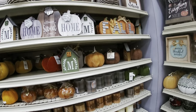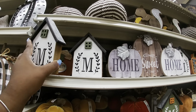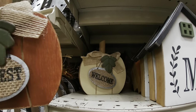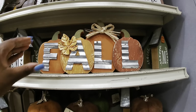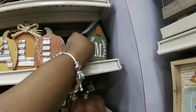Just some candles — 'Home Sweet Home,' $3.99. 'Harvest,' $3.99. 'Welcome.' Look at this girl. 'Fall,' $6.99. $3.99. 'Happy Fall.' 'Grateful, Thankful, Blessed,' $5.99.